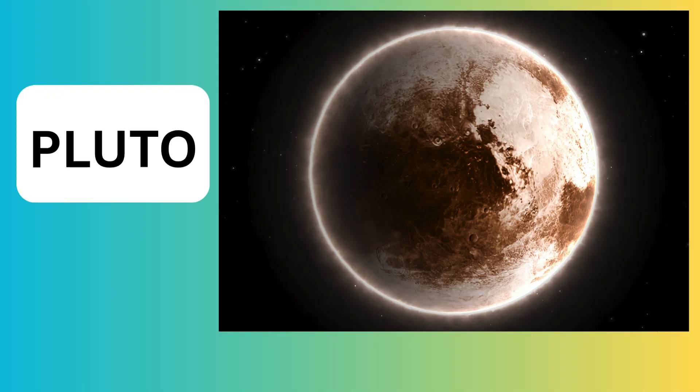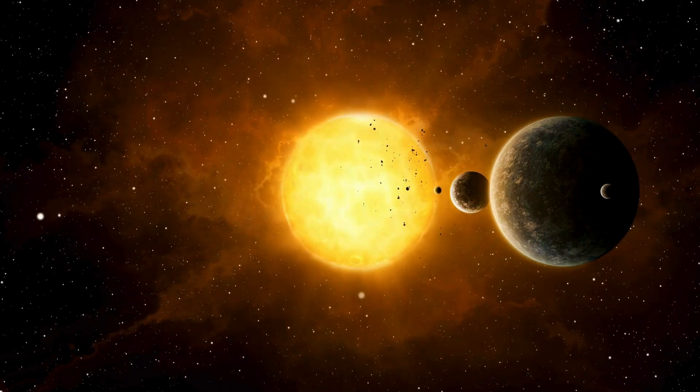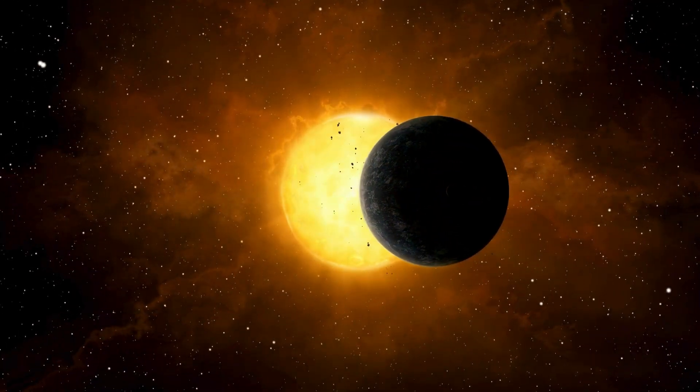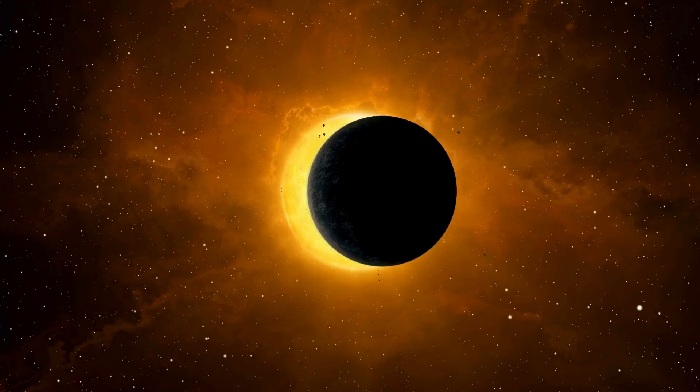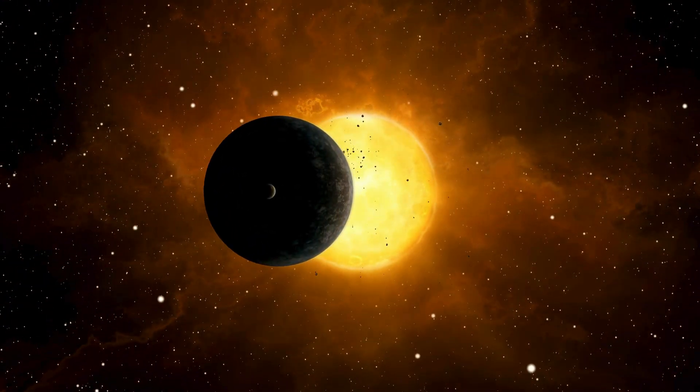Pluto is super small — much tinier than Earth, even smaller than our moon. It's icy and cold. Since Pluto is very far from the sun, it's freezing cold and its surface is covered in ice.